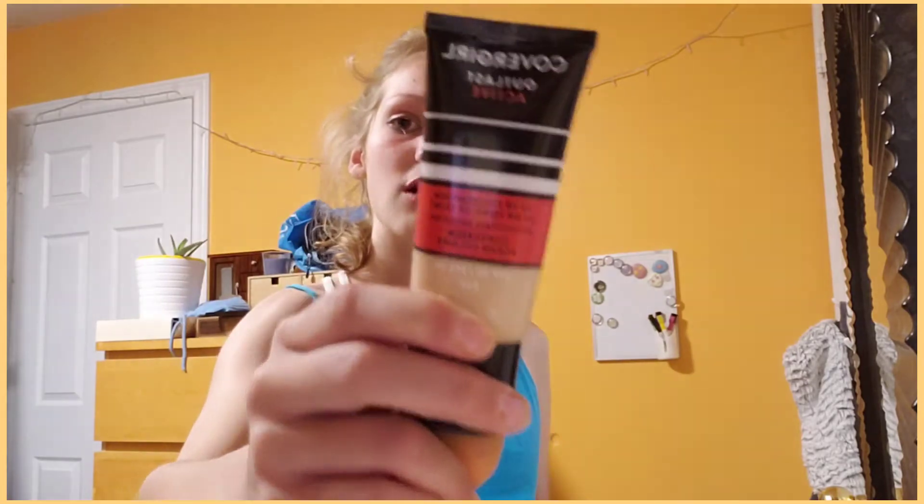The first product I use is my foundation — it's from CoverGirl. And then this beauty blender.